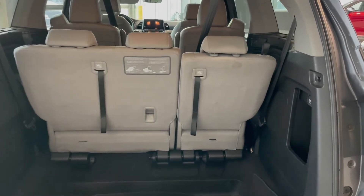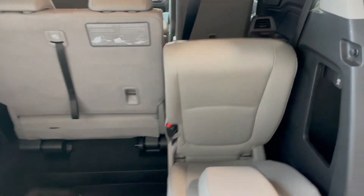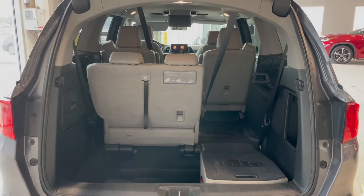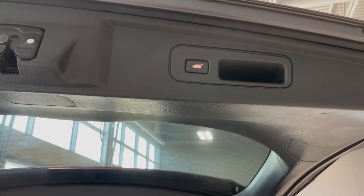But if you're hauling larger items or just need the extra room, the third row easily folds down. To close the lift gate you have the button on your key fob, but there's also an additional button on the top of the lift gate itself.